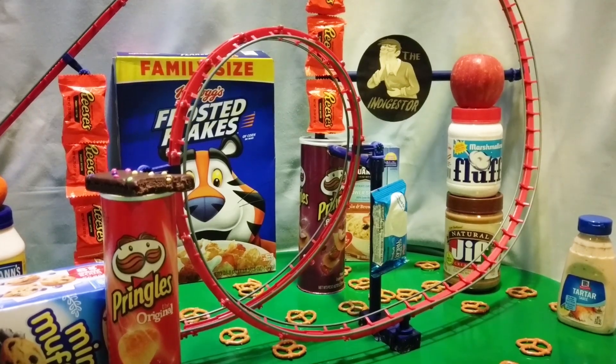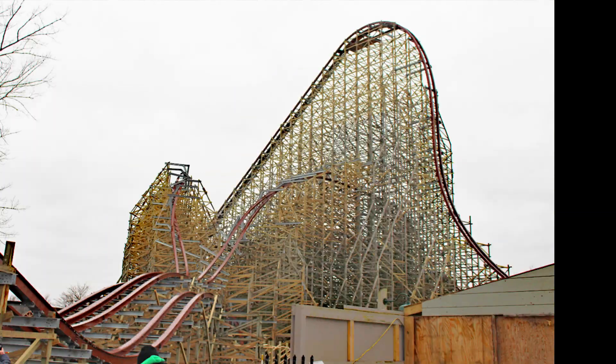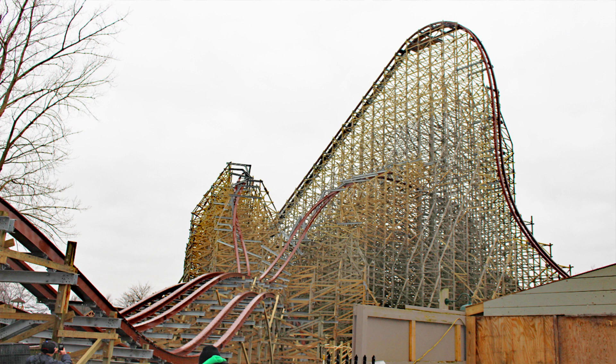Anyways, you guys, I hope you enjoyed my final construction update for Steel Vengeance. If you enjoyed this video please smash that like button, leave your thoughts in the comment section, and if you're new around here please subscribe — I'd really appreciate it. Have a good one, you guys. I'll catch you all in the next video very, very soon.